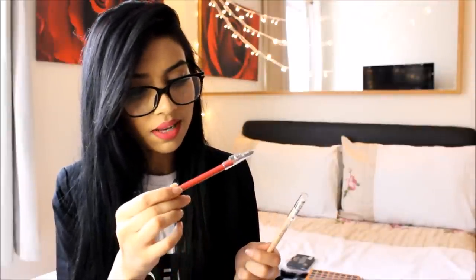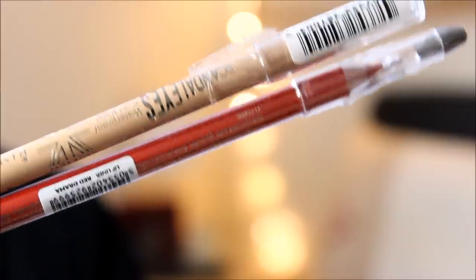The next two things I bought were the MUA Red Drama lip liner and the Rimmel Scandalize nude eyeliner. I saw it on Gosh of You's channel and I just had to try it. It looks really pigmented so I can't wait to give that a shot.